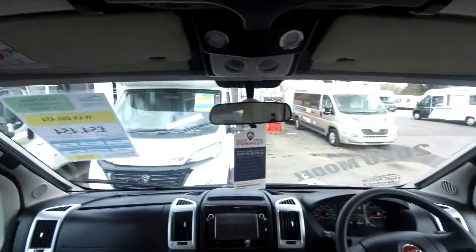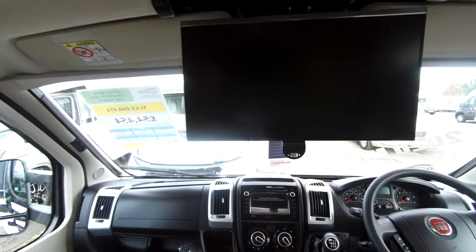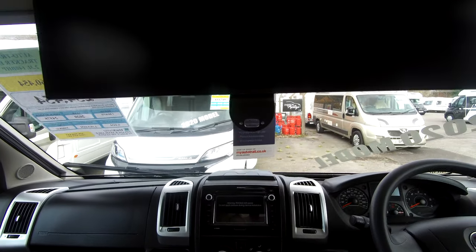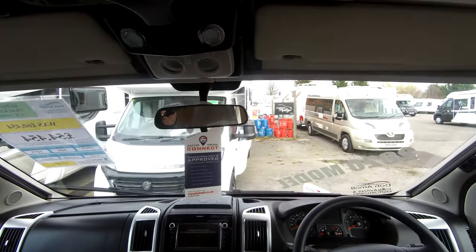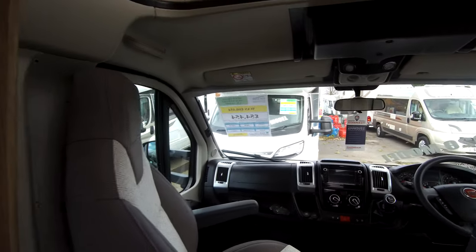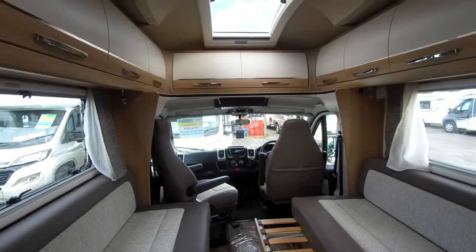We've got the media pack fitted, so we have a drop-down TV over the cabin. We've got inbuilt satellite navigation and colour reversing camera, cab air conditioning, cruise control, and swivel cabin seats — so there's plenty of room for couples with guests here.